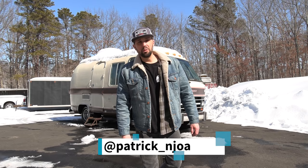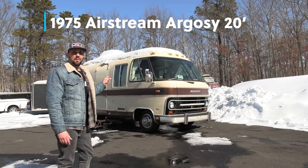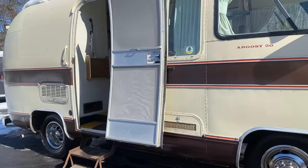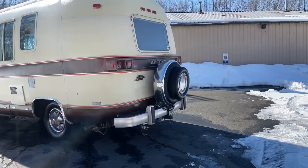Hello, this is Patrick with New Jersey's Outdoor Adventures YouTube channel. Today I've got a real treat for you: a 1975 Airstream Argosy 20-foot. This is a Class A motorhome on a Class A chassis, the size of a camper van — a B van — and today I'm going to give you a tour inside.